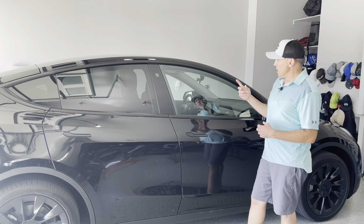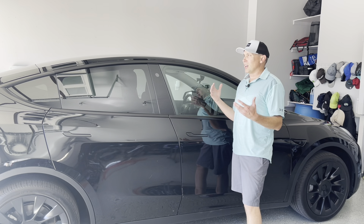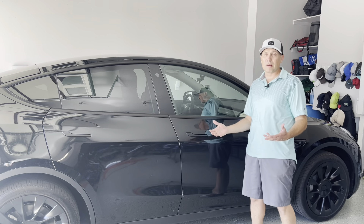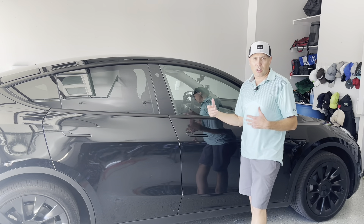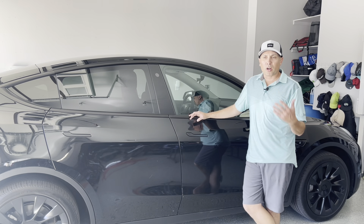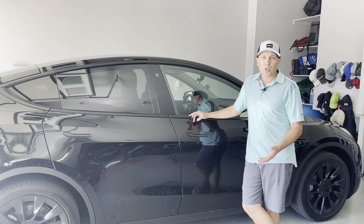This will be a little lighter than the rear — we're going 40 on the front as far as the tint shade. But it also helps with UV rays, keeps the interior in better condition, and keeps it a little cooler in the summertime. So there are other benefits to tinting the windows beyond just cosmetics.